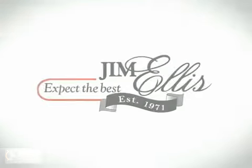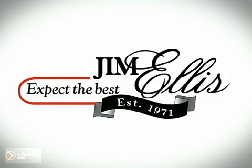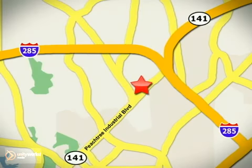Why shop anywhere else? Contact Jim Ellis Mazda of Atlanta today or stop on by. We're conveniently located at 5855 Peachtree Industrial Boulevard.